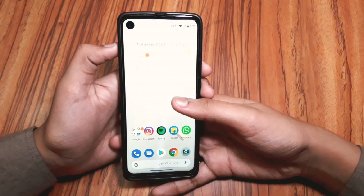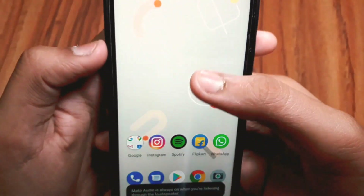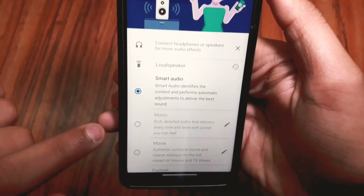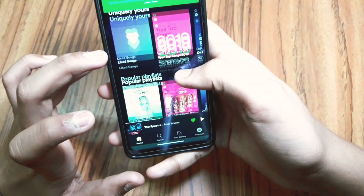One more thing I like is the new notification toggles. We now have Moto Audio, which actually enhances your audio. This is a smart audio technology that really improves the speakers a lot, and the speakers are just really great.